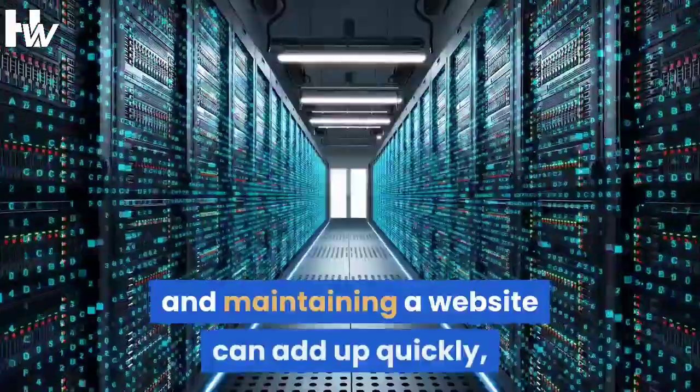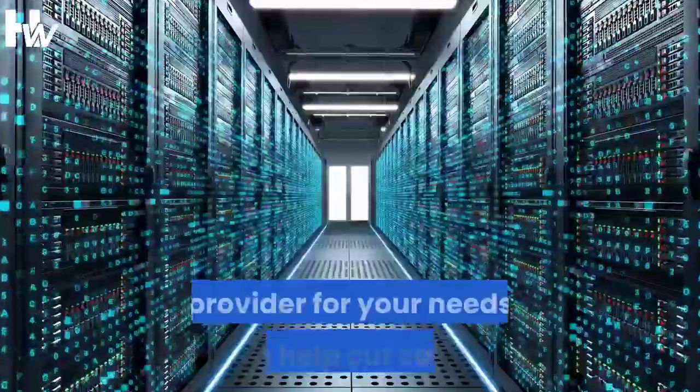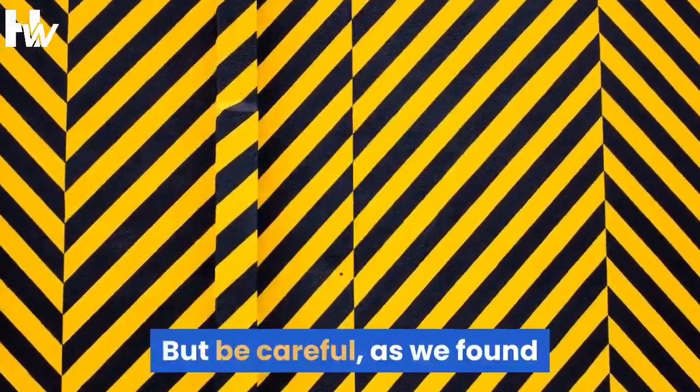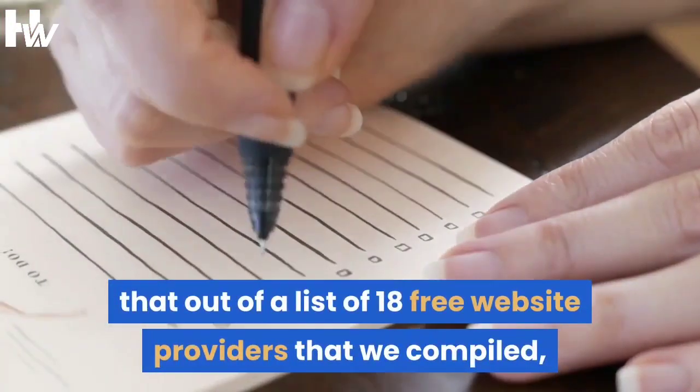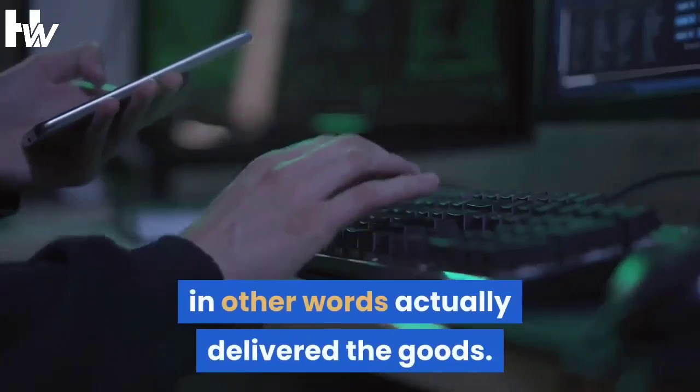The expense of setting up and maintaining a website can add up quickly, so picking the best free web hosting provider for your needs can help cut costs. But be careful, as we found that out of a list of 18 free website providers that we compiled, only 8 of them — less than half — actually delivered the goods.